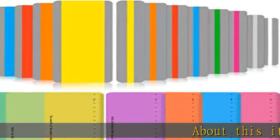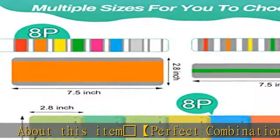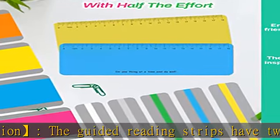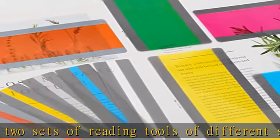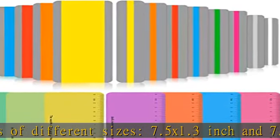Red Heart Perfect Combination: the guided reading strips have two sets of reading tools of different sizes, 7.5 x 1.3 inch and 7.5 x 2.8 inch, and 7.5 x 2.8 inch color rulers, a total of 32 pieces, which are sufficient to meet the needs of several children at the same time.